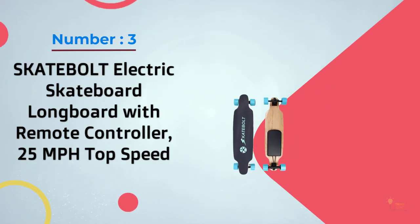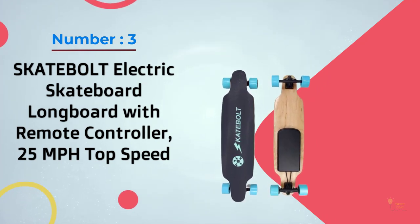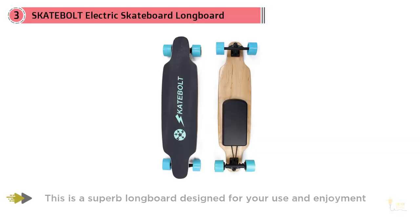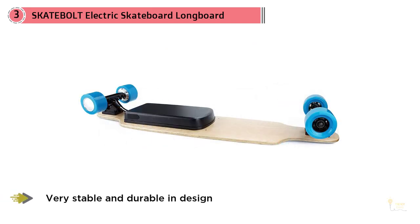Number 3: Skatebalt Electric Skateboard Longboard with Remote Controller, 25mph top speed. Today's market is filled with many skateboard models, and this often makes our selection very difficult and tiring. After careful consideration, our editorial team has included the Skatebalt Electric Skateboard in our list of recommendations for the best electric skateboard.